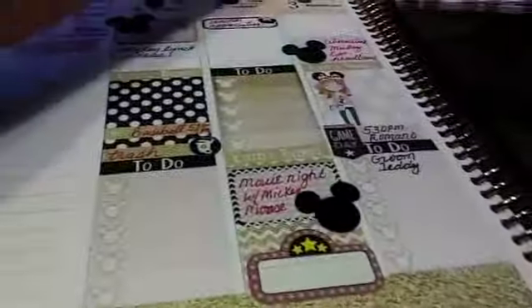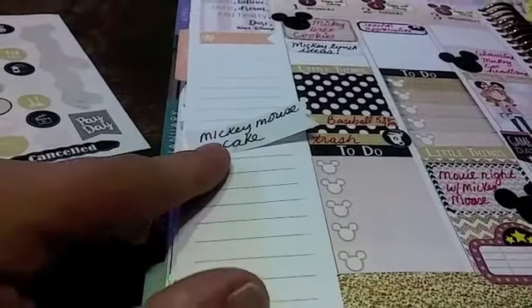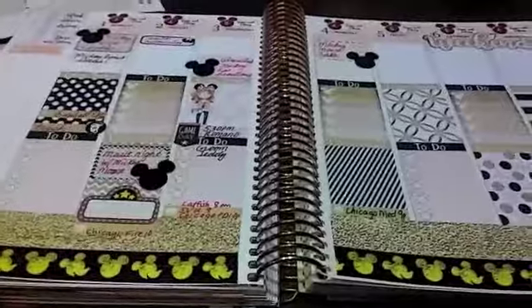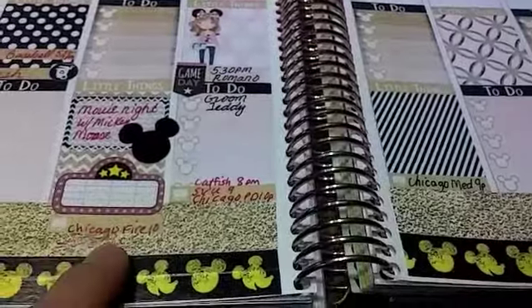Now on to Thursday. I just have the countdown right now, which is Mickey Mouse cake. It's been a little bit of time — my mother just chatted with me, we have a lot going on with Disney. So I just added the TV programs at the bottom, a little bit on the bottom washi, which is okay.